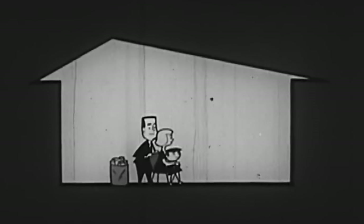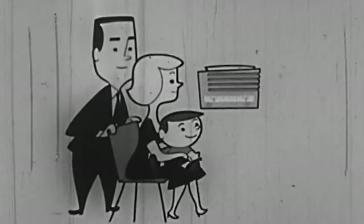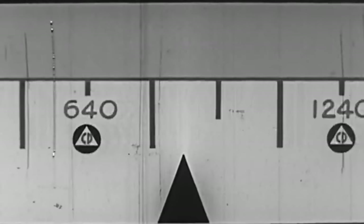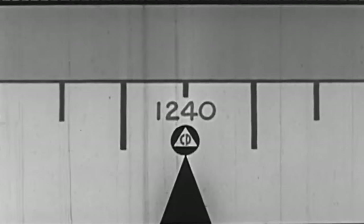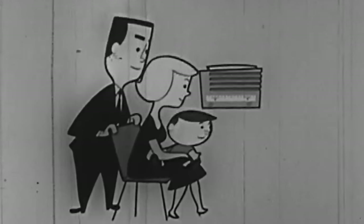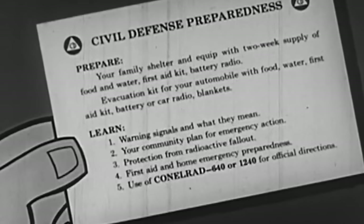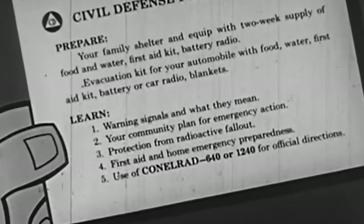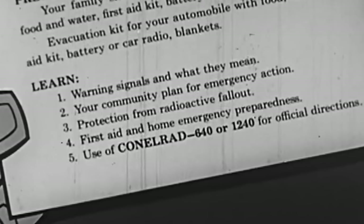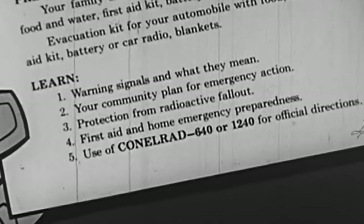Although fallout can be deadly, your chances of avoiding damage from it are much better if you follow the directions we have given you. During an alert, keep your portable radio tuned to the Conelrad frequencies 640 and 1240 on the AM dial for the latest reports and advice. Right now, today, before there is an alert, take time to learn the civil defense five steps to safety: learn warning signals and what they mean; learn your community plan for emergency action; learn protection from radioactive fallout; learn first aid and home emergency preparedness steps; and learn how to use Conelrad 640 or 1240 on the AM dial for official directions.